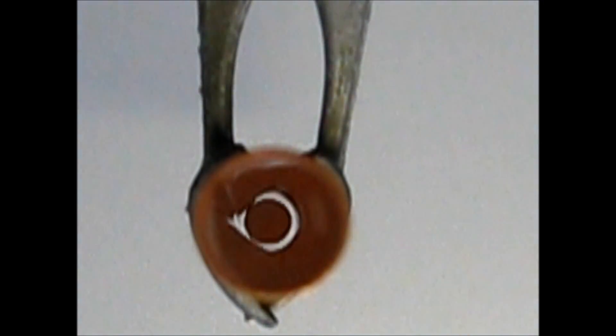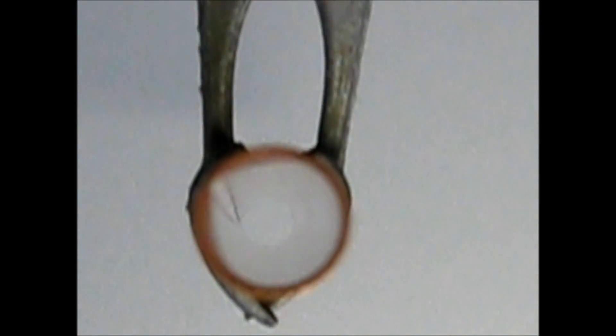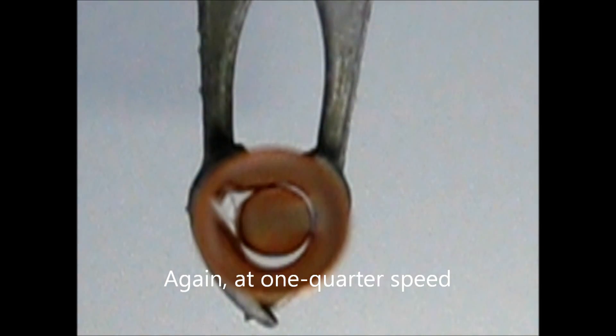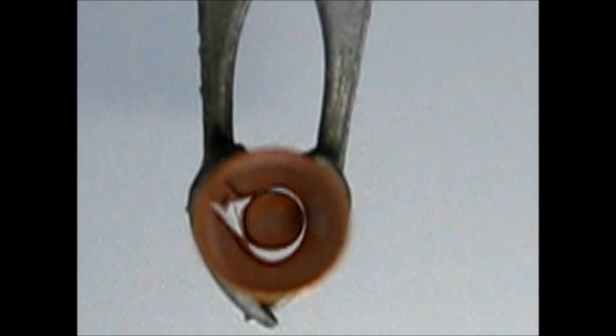If we look down on the copper tube as the magnet falls through it, you can see that the magnet never touches the sides of the tube. Therefore, friction cannot have a role in the magnet's deceleration.